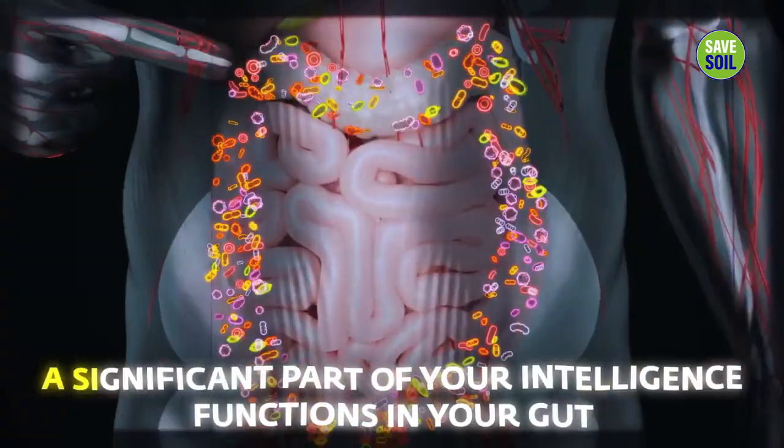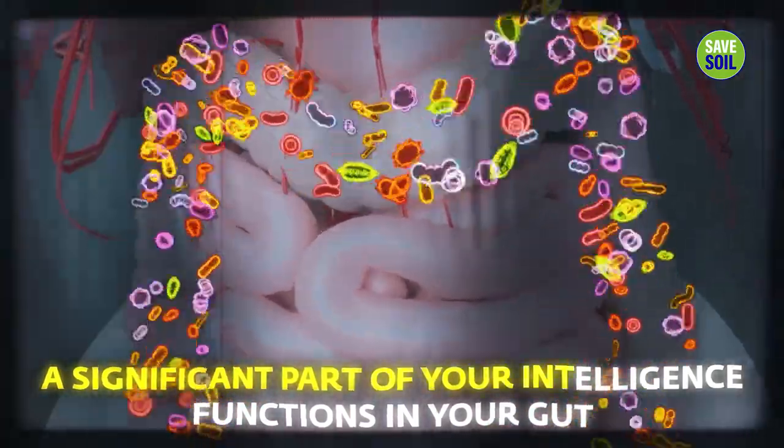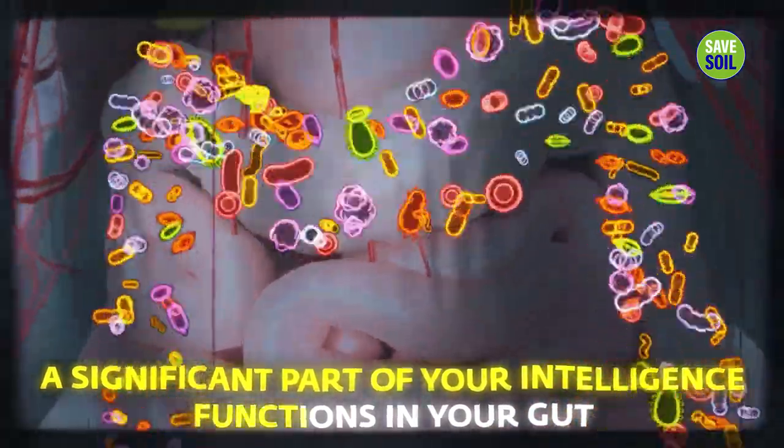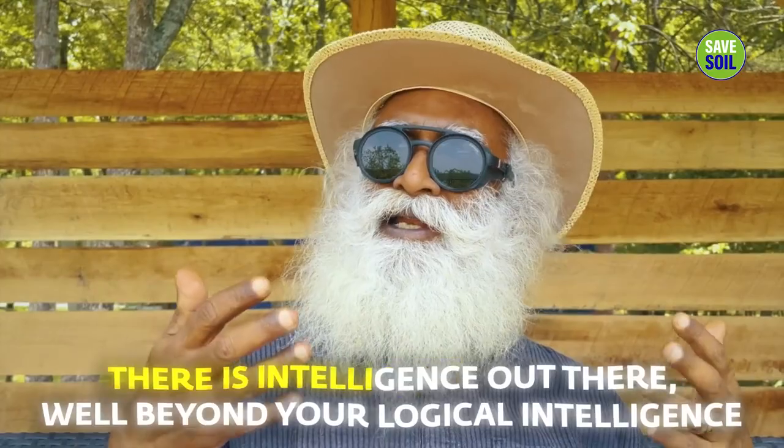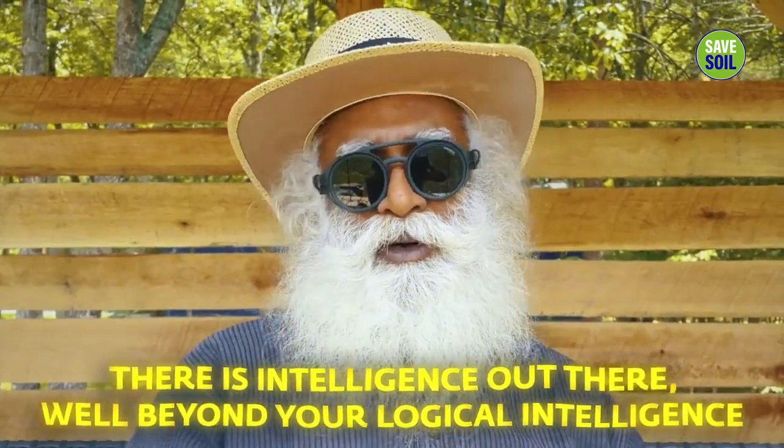As you know, today medical science is coming back to this — that there is a gut-brain, and a significant part of your intelligence functions in your gut. If you can eat a nut or a fruit and it becomes human flesh and bone, this means there is intelligence out there well beyond your logical intelligence.